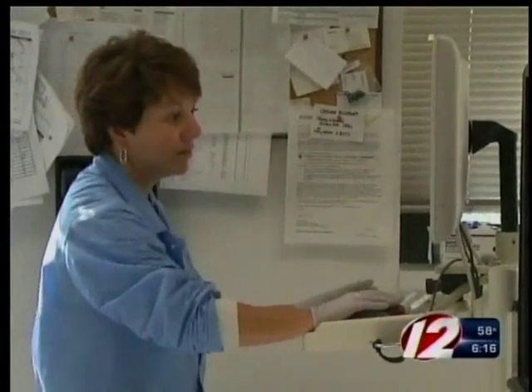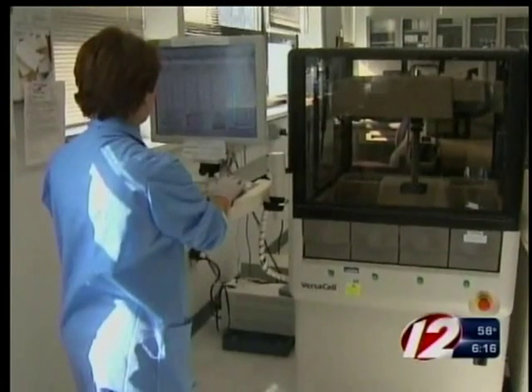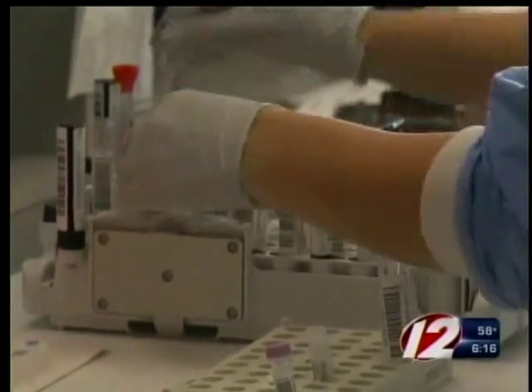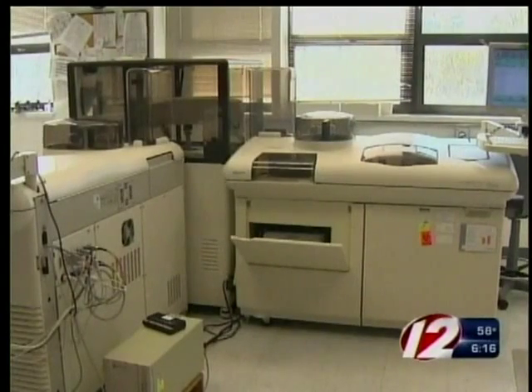This new DNA-based test is expected to more accurately determine which women should be offered invasive diagnostic testing. Most women who are positive by this test will in fact have an abnormality. If this new test is used, according to Dr. Kanick, nearly all women with a normal pregnancy could avoid an invasive diagnostic procedure and everything that comes with it, including anxiety and, most importantly, potential loss of a healthy fetus.